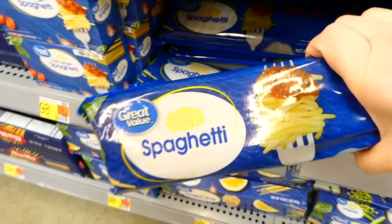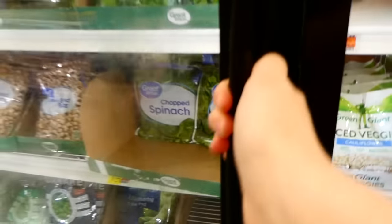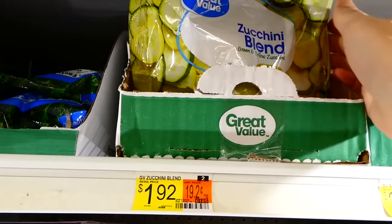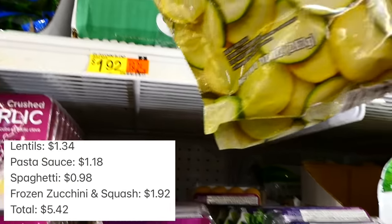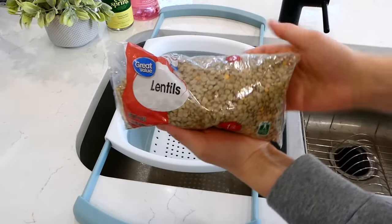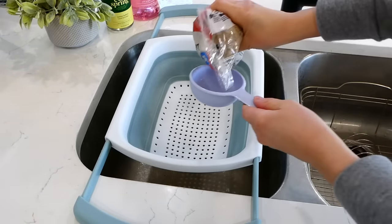Then we're heading over to the spaghetti noodles — I grabbed a bag for under a dollar. Now let's head over to the frozen vegetables: I grabbed a bag of zucchini blend. I've been craving zucchini and squash recently, but you could use any type of frozen vegetables you like for this recipe.